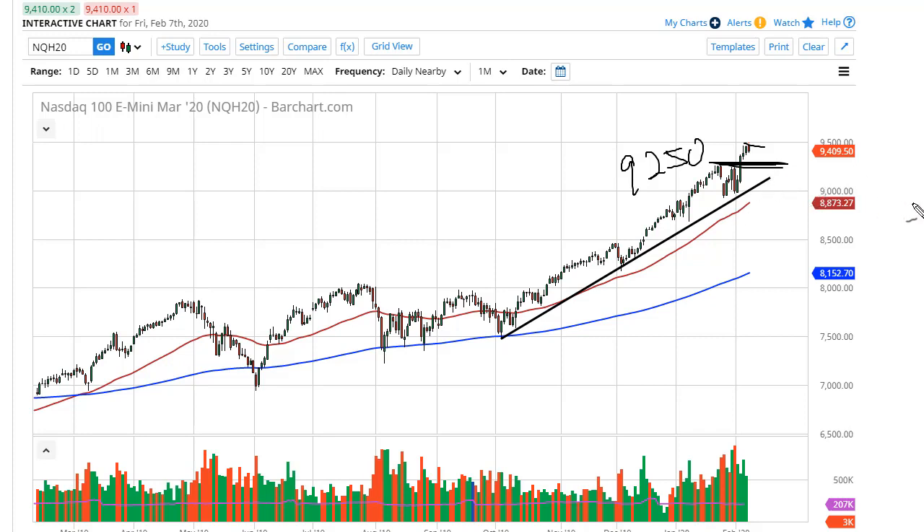Looking at the 50-day EMA, both offering plenty of support. If we do break above 9500, another 250 points — excuse me — will be in the offering.